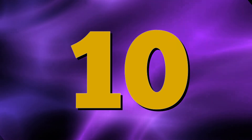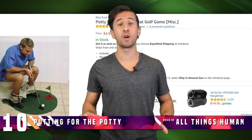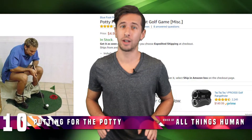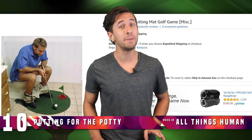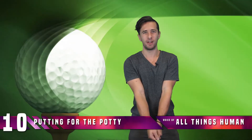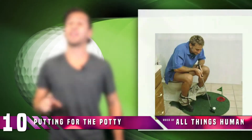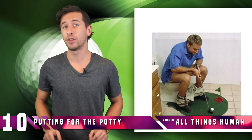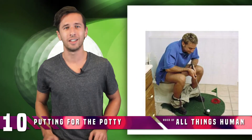Number 10: Potty Putter. This product is the perfect product for all the golfers out there who spend a good amount of their time on the potty. The Potty Putter Putting Mat Golf Game comes with two balls and a stick that allows you to play a few quick rounds of golf from the comfort of your porcelain throne. This is the perfect gift for those who just can't get their hands off their golf club and want to bring the action into the bathroom.